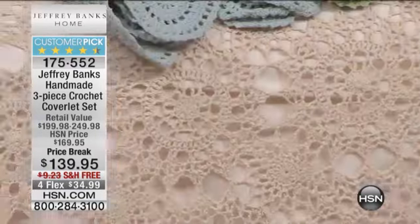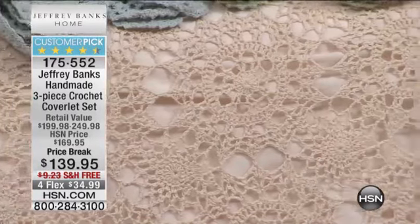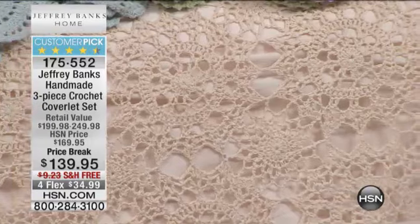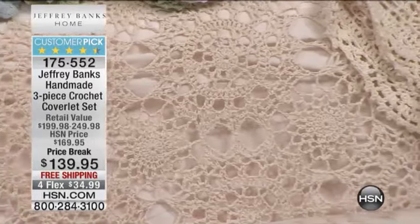These are a customer pick. It's an extraordinary opportunity to be able to get this look in this design at a great price. This you won't find anywhere else. We have a $30 price break today, plus free shipping and four stunning colors to choose from in your three piece coverlet set.